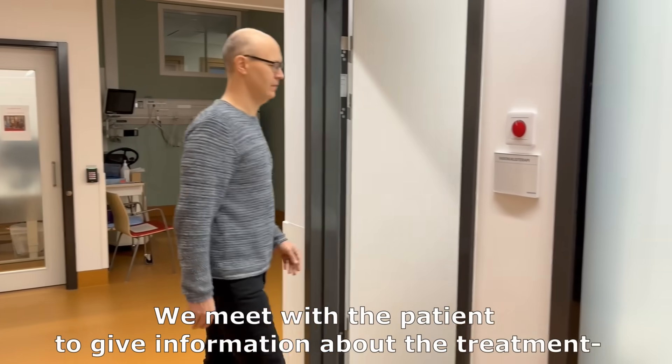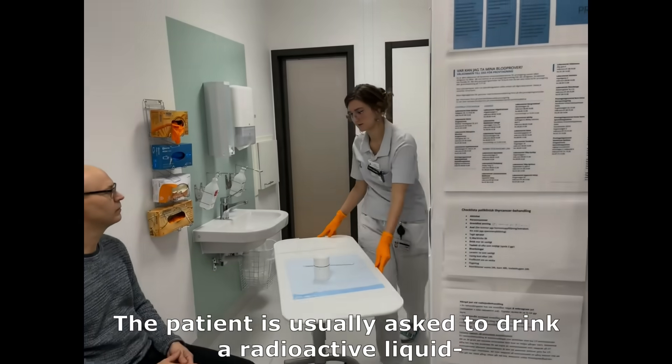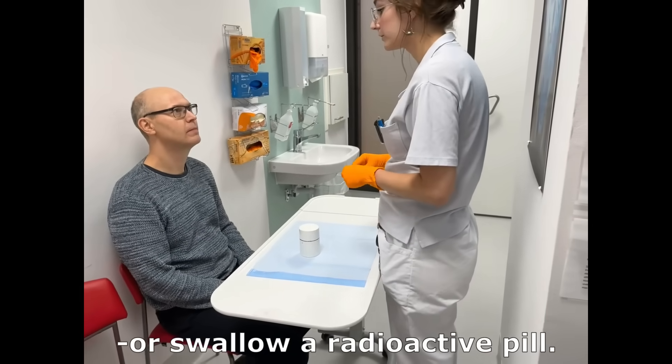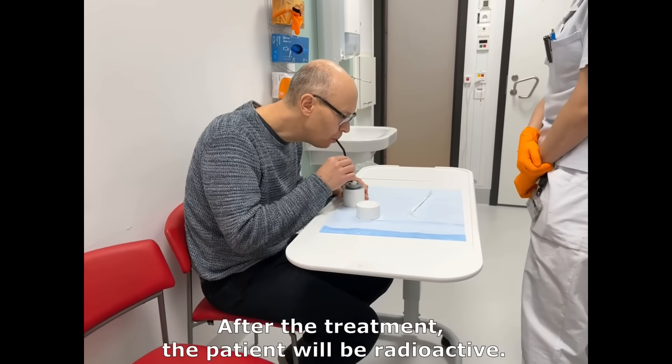We meet with the patient to give information about the treatment and administer the radioactive drug. The patient is usually asked to drink a radioactive liquid or swallow a radioactive pill. After the treatment, the patient is radioactive.